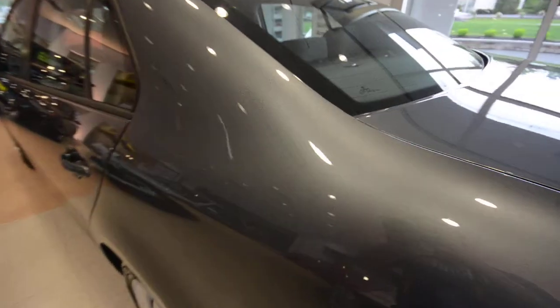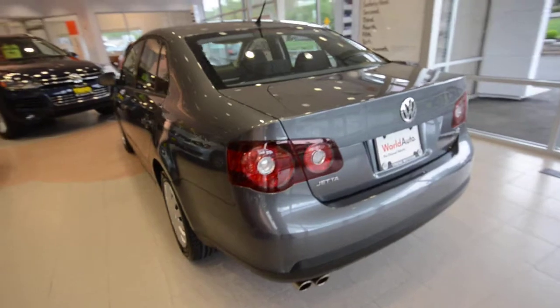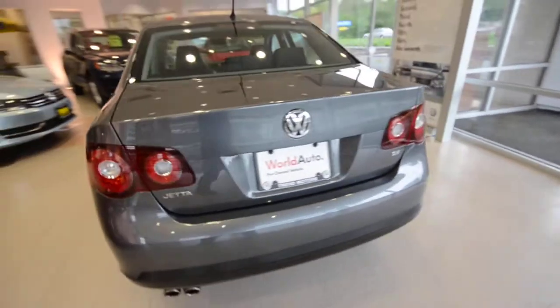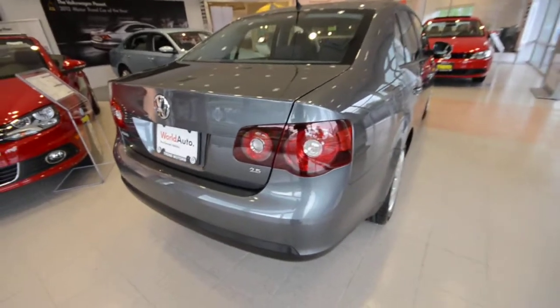This is probably my favorite color that the Jetta comes in because it's a metallic and it has real depth to the paint. It really accentuates the lines of the car, which some of them you may not notice, but I'll explain further along.